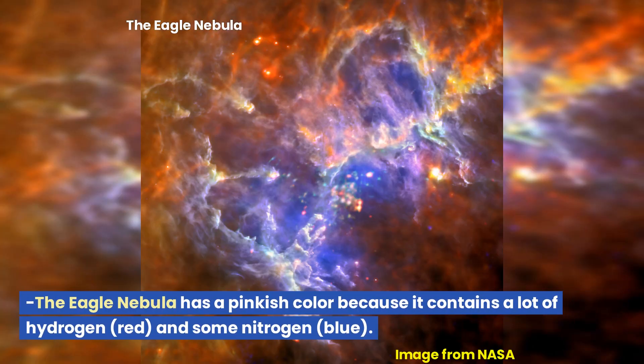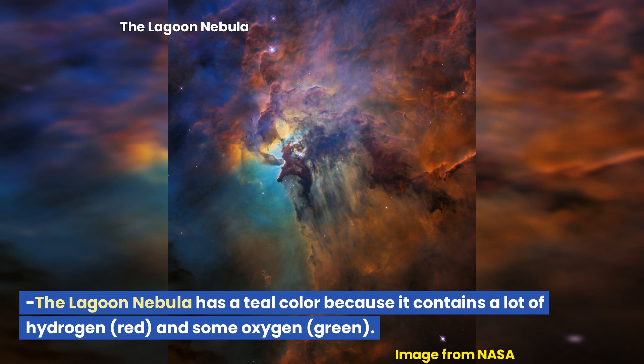The Eagle Nebula has a pinkish color because it contains a lot of hydrogen (red) and some nitrogen (blue). The Lagoon Nebula has a teal color because it contains a lot of hydrogen (red) and some oxygen (green).